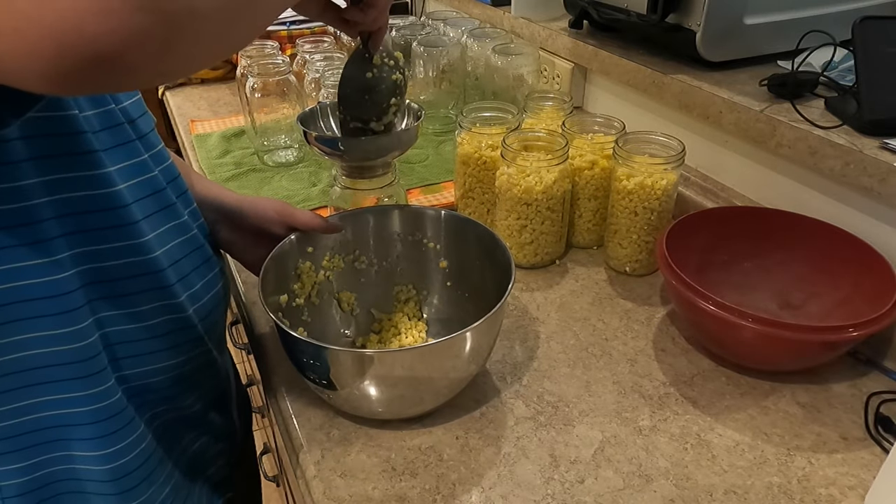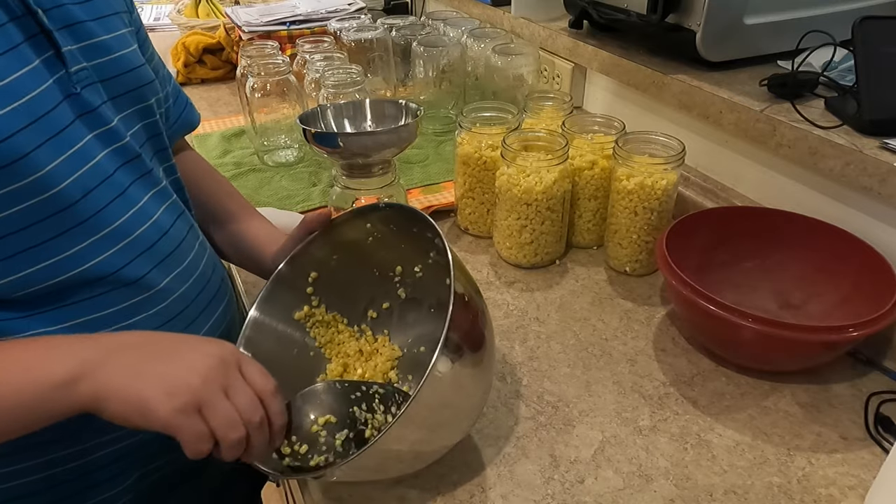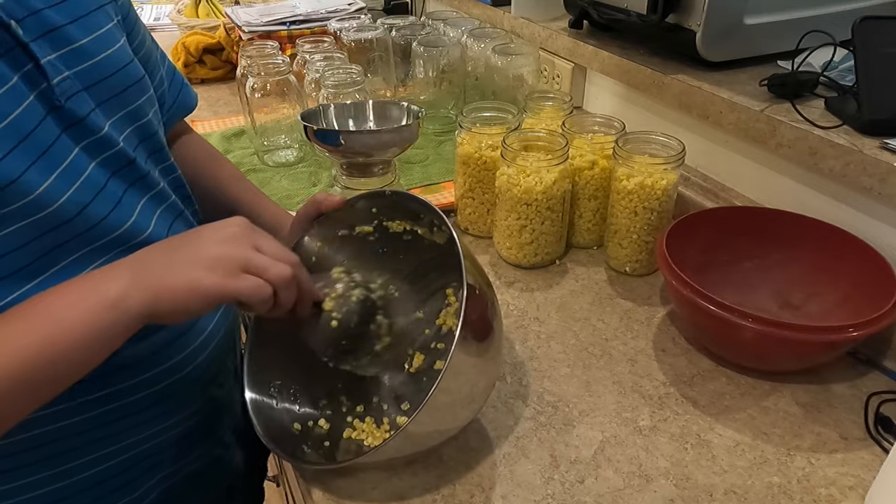This is sweet corn, so we don't add anything — we just put it in like this. It's organically grown. This is how we can our corn. If you do anything differently, please leave a comment below and let us know how you prepare your corn to can.